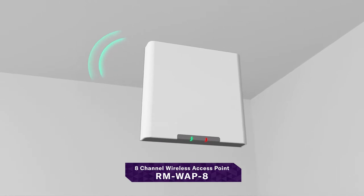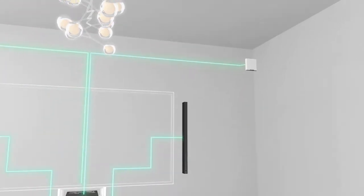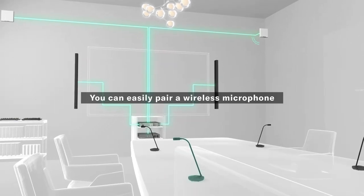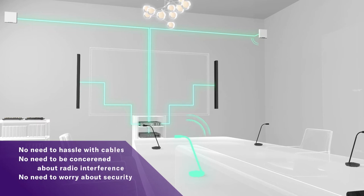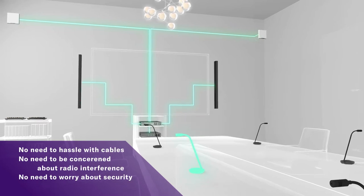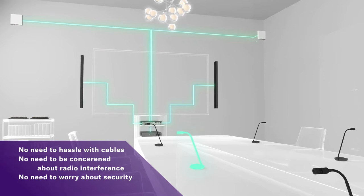Enable ease of participant movement and workspace layout changes with the flexibility of wireless microphones. No need to hassle with cables. No need to be concerned about radio interference. No need to worry about security.